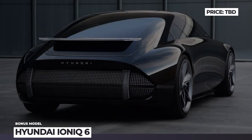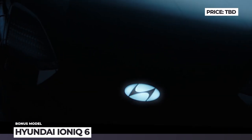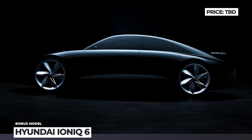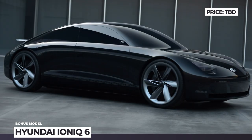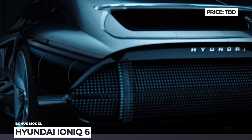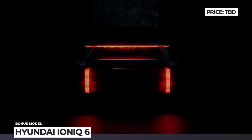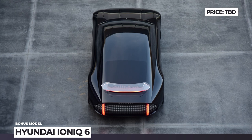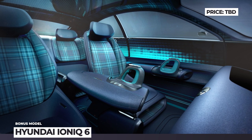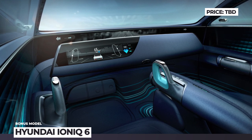Hyundai Ioniq 6. The second EV of the Hyundai Ioniq sub-brand will be an elegant four-door with a coupe-like profile inspired by the Prophecy concept. The production version is expected to borrow new-generation lighting with pixel LEDs, smooth bodywork, and aerodynamic turbine wheels. However, the air-enhancing integrated rear spoiler from the concept is unlikely to make it to the final version. The car is set to possess perfect proportions, with a cabin aiming for a Porsche-like feel. No specifications are confirmed, but it should feature a dual-motor AWD setup with at least 300 miles of range.